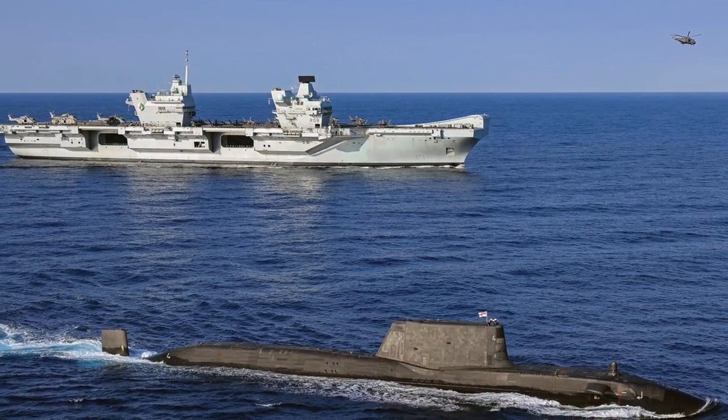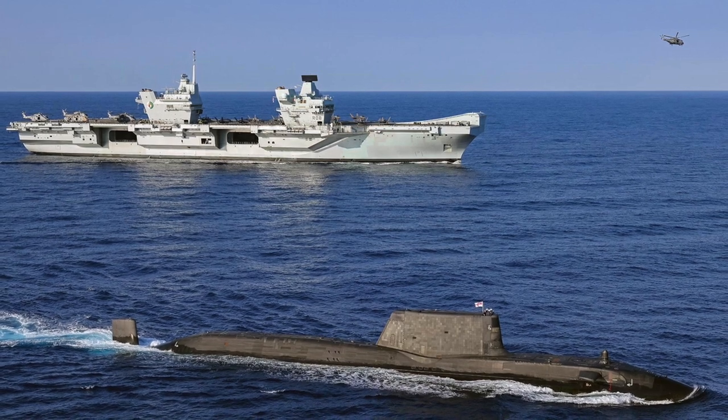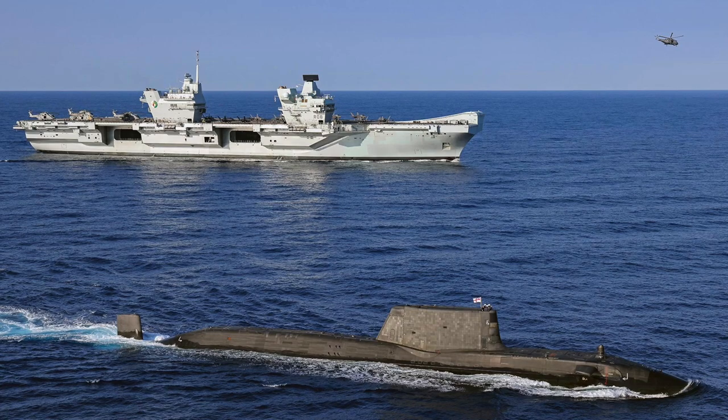In this video, Defense Updates analyzes how potent is Britain's duo: the Queen Elizabeth class carrier and the Astute class submarine. Let's get started.